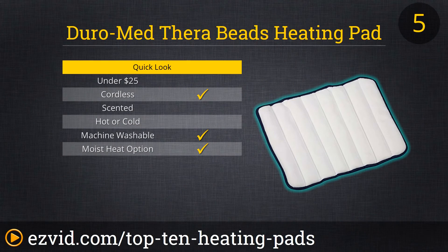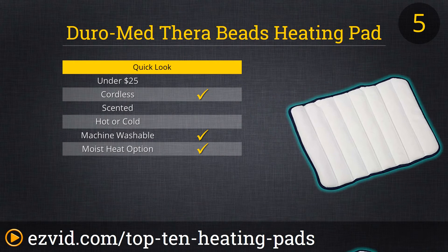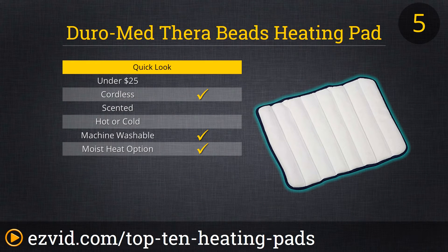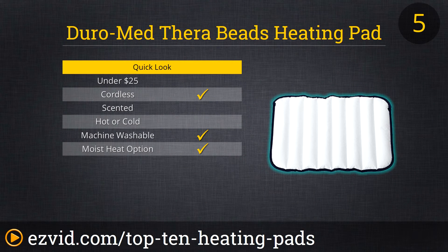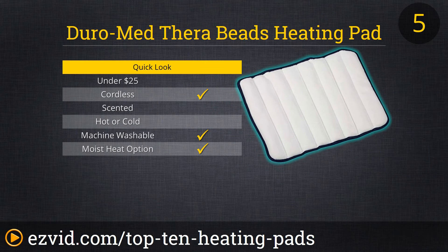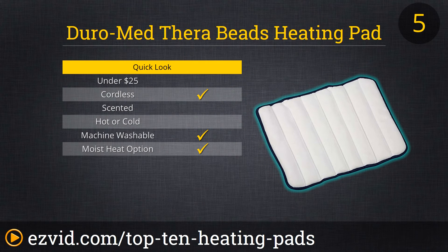Next up on our list is the Duramed TheraBeads Heating Pad. This heating pad provides moist heat therapy and heats in just two to four minutes in the microwave. It measures 12 inches by 16 inches and is ideal for your upper back, lower back and shoulders. The hydroscopic beads take moisture from the air and when they're heated up provide you with the moist heat therapy that you love. It has a washable cover and is a great pain reliever.